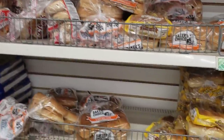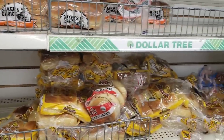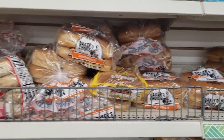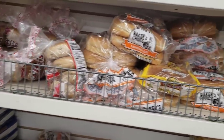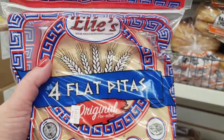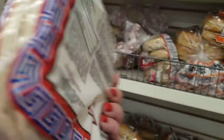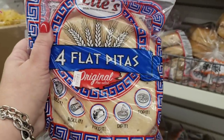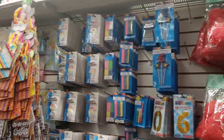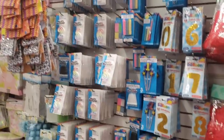They have something really cool I've never ever seen at the Dollar Tree — these are by Ellie's flat pitas, original. These look really exciting and I've never ever seen these anywhere else before. They do have a party section but it's definitely all Greenbrier products — I'm not noticing any other brands.